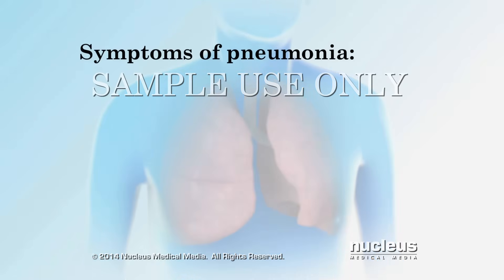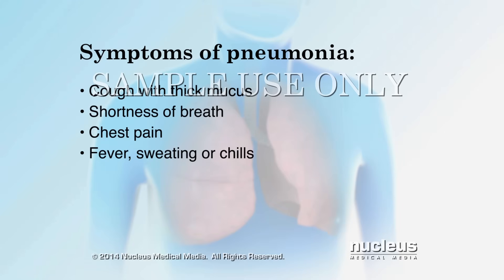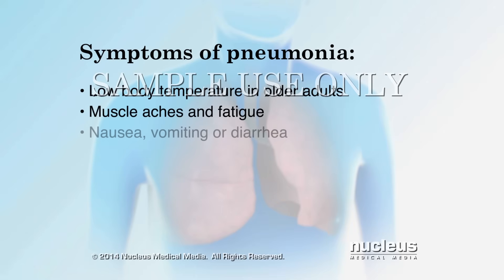Other symptoms of pneumonia include a cough that may produce thick mucus, shortness of breath, chest pain when you breathe deeply or cough, fever, sweating, or chills, low body temperature in older adults, muscle aches and fatigue, nausea, vomiting, or diarrhea, and headache.